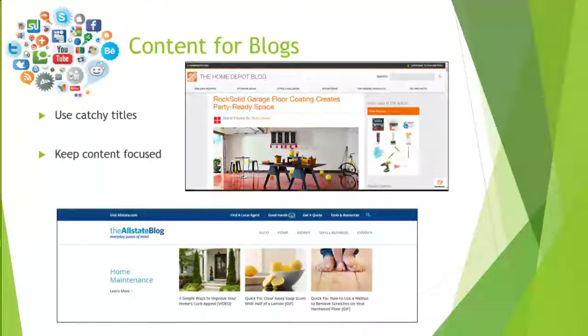A second tip is to keep your content focused. The best blogs stay on topic. Blog posts should be long enough to cover one topic in sufficient detail, but you should avoid filler text or combining topics. An example from the Allstate blog — their home maintenance section has posts that all talk about ways to improve or keep your home safer so you won't have to call your insurance company in case of a disaster. The content is all focused around the same topic.